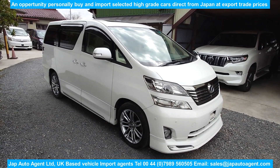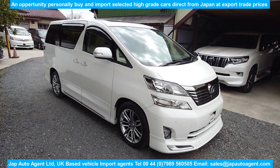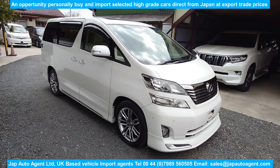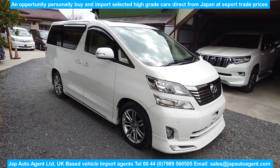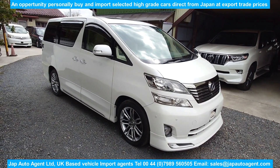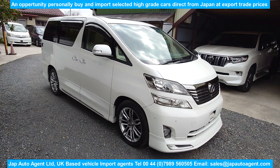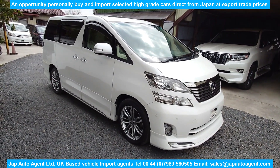Hello once again and greetings from Japan. It's Saturday the 25th of February and today we have a Toyota Vellfire — it's the top of the range VL package and it's a four-wheel drive version.